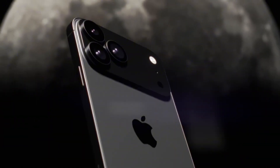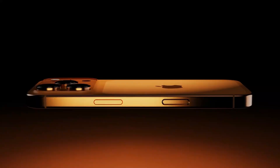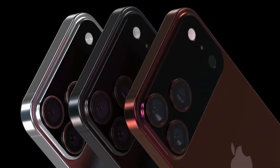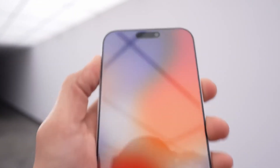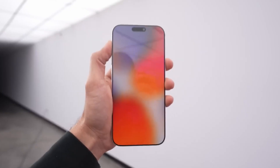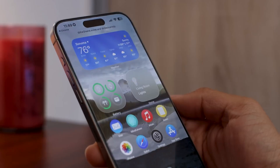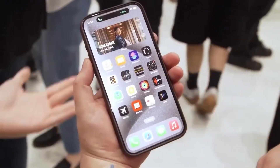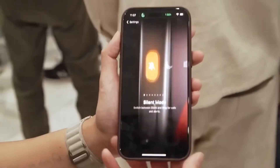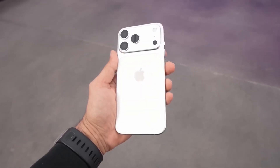So, is the iPhone 17 Pro truly revolutionary? From what we've seen so far, the answer leans toward yes. A new design, a professional-grade camera system, on-device AI, vapor chamber cooling, better battery, and bold colors — this is Apple flexing its ability to innovate while keeping things familiar enough for the average user. The real challenge will be whether these upgrades feel meaningful in day-to-day use, or if they only shine on spec sheets. One thing's for sure: the iPhone 17 Pro isn't just another yearly upgrade. It feels like the beginning of a new chapter for Apple — where your phone isn't just a tool, but a personal AI-powered companion, a creative machine, and a style statement all in one.